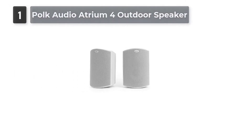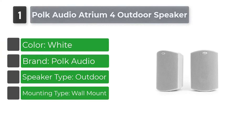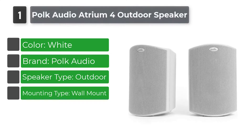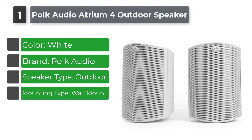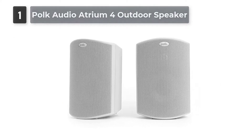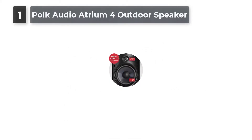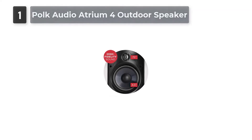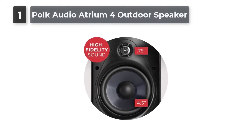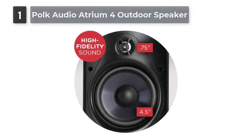Number 1: POKE Audio Atrium 4 Outdoor Speakers. POKE has designed the ideal pair of outdoor speakers for people who care about audio quality in a minimalist package. The speakers have a 4.5-inch woofer to handle mid-range and bass frequencies and a 0.75-inch unit to handle treble frequencies. The result is a more balanced sound than speakers with a single driver, and the speaker's curved design helps to spread sound more evenly. POKE says the Atrium 4 are all-weather certified and can withstand extreme temperature and heavy rains.